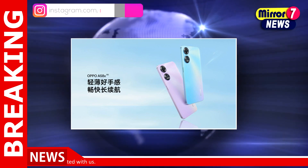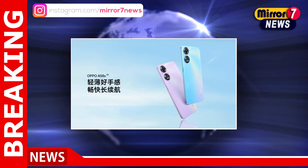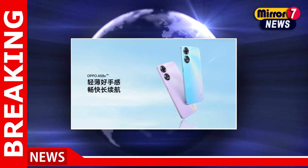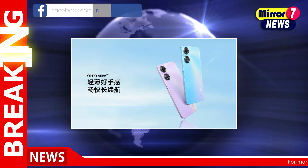This Oppo smartphone is offered in Breeze Purple, Starry Sky Black, and Tranquility Blue color options. Pre-booking is open in China.